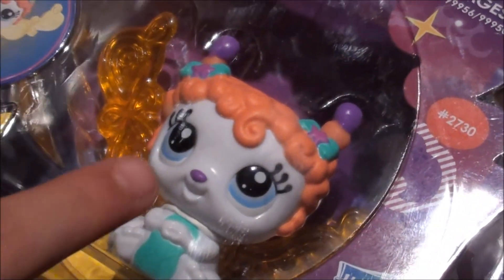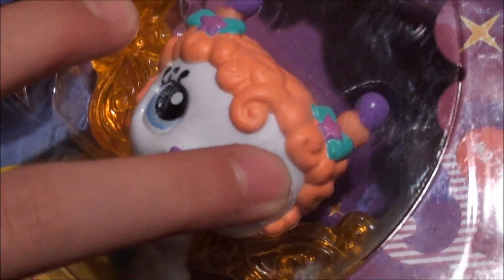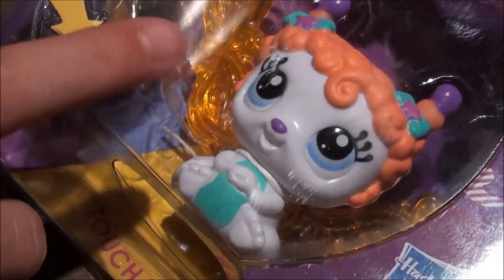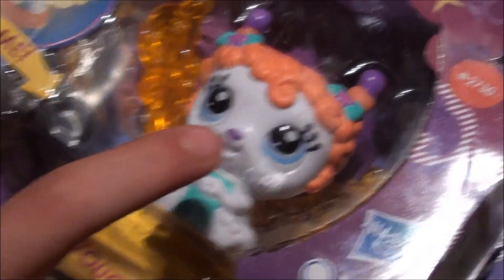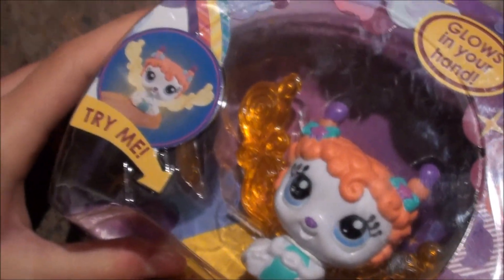It has this curly orange hair with these cute little bows, some super awesome blue eyes, and a really cute little purple nose. And she has orange wings.